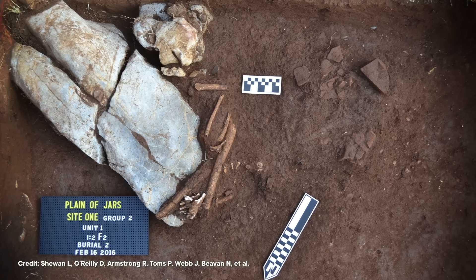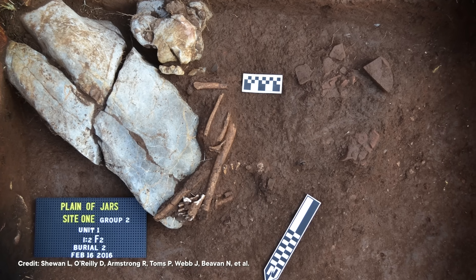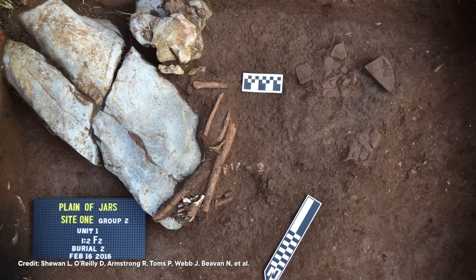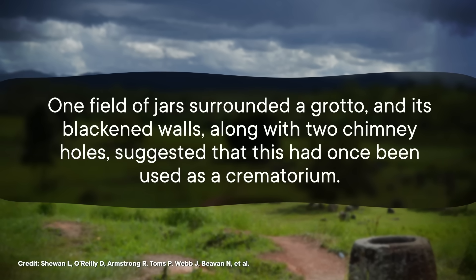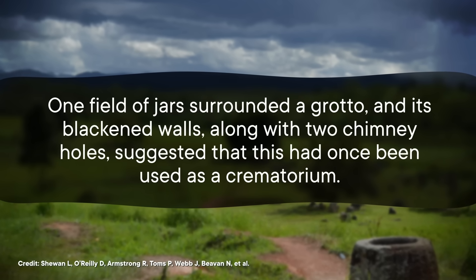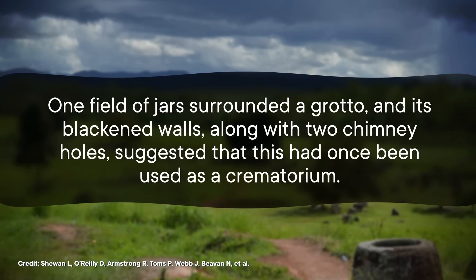She spent four years studying the jars at 21 different sites, which were full of intriguing artifacts. The area surrounding the jars was dotted with beads, tools, knives, and jewelry. At five of the sites, the archaeologist also found stone grave markers. Then she found what she took to be a key clue. One field of jars surrounded a grotto, and its blackened walls, along with two chimney holes, suggested that this had once been used as a crematorium. Putting these pieces together, the archaeologist concluded that the jars were funerary urns.